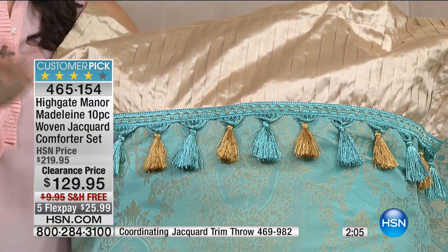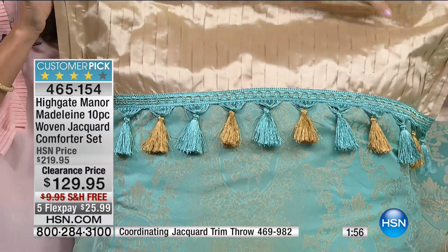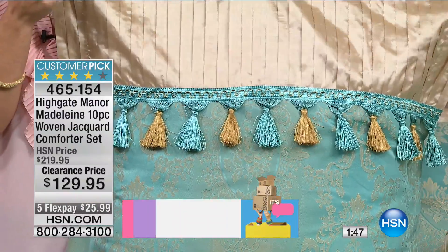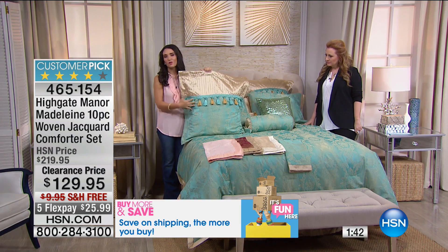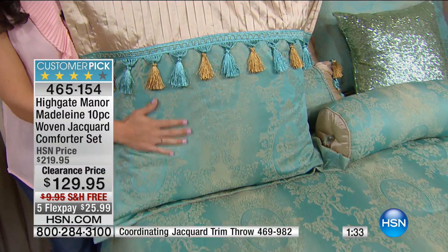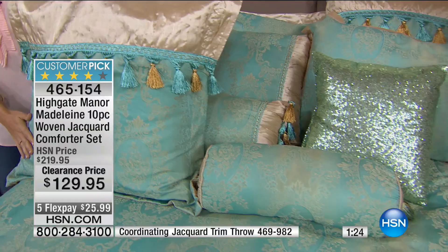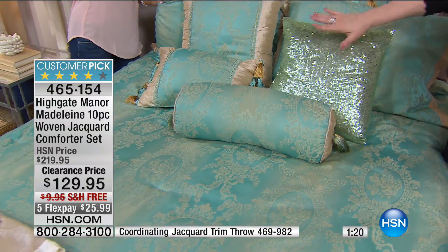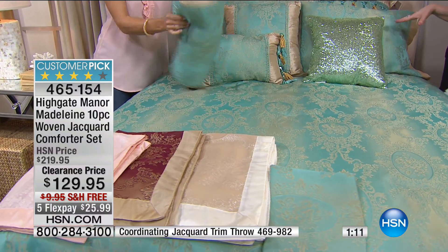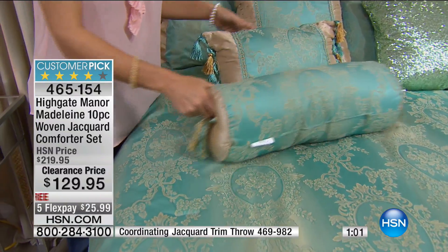This design reminds me of that high-end catalog out of Dallas — it looks almost custom. It's a beautiful woven jacquard, meaning the design is woven into the fabric. Aqua is last call; wine is also limited; pink and gold are available. In the pink you get pink euro shams, pink shams, pink decorative pillows, and a coordinating sequin pillow — all coordinating top to bottom. It was $219.95 — today $129.95, and it's a customer pick at full price.